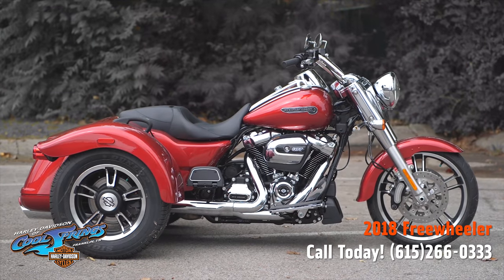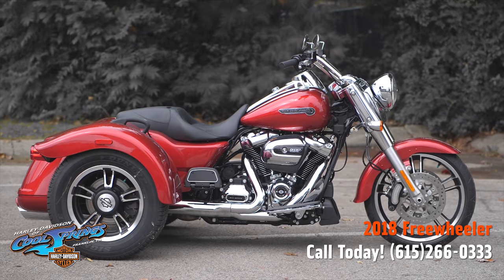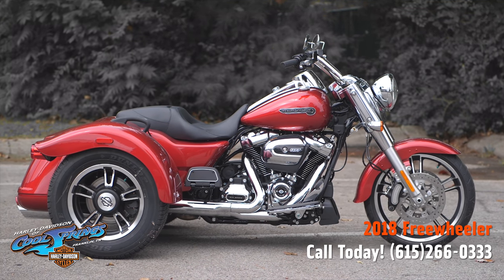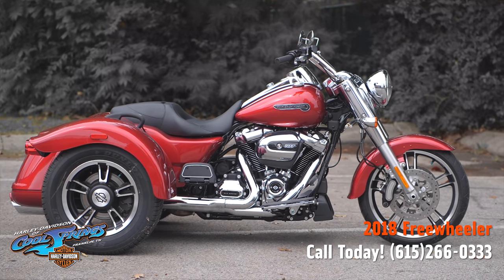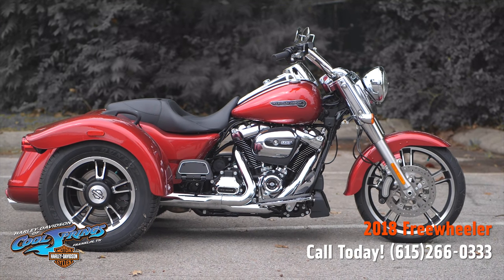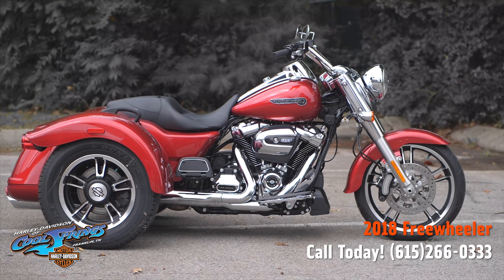You need to come in and see this bike in person or take her for a test drive — you just might end up taking her home. We're Holly Davidson of Cool Springs, 7128 South Springs Drive in beautiful Franklin, Tennessee.